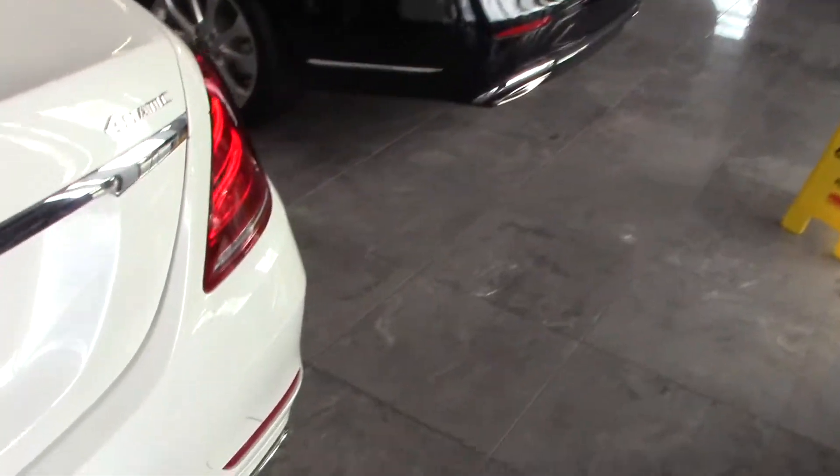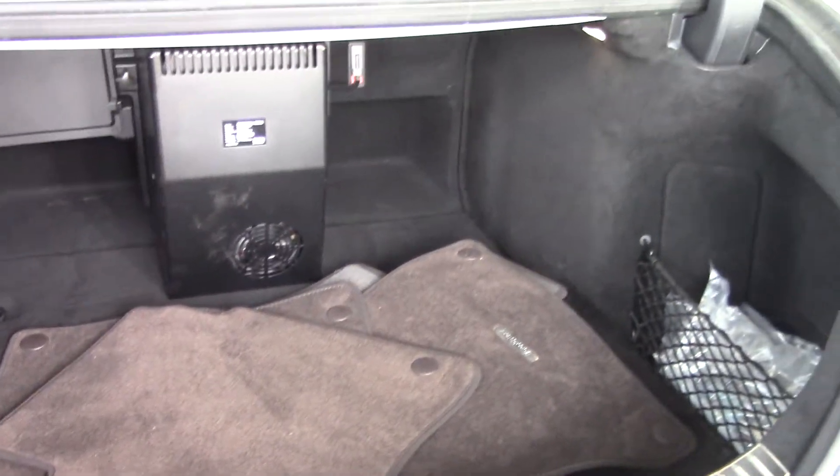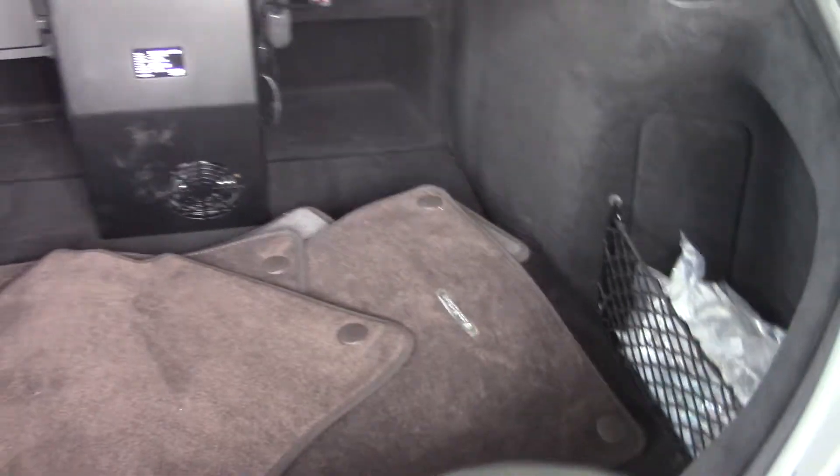There's a lot of trunk space — I'll show you the trunk. This one has a special box in the back for refrigeration, a wine cooler if you will, or a place to keep a meal on a trip. It's a great feature for road tripping.